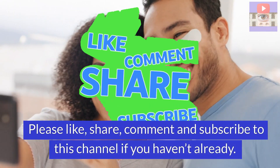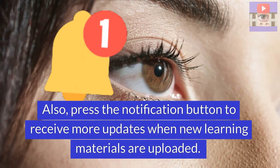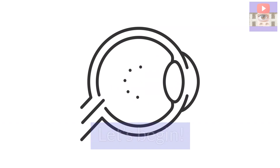Please like, share, comment and subscribe to this channel if you haven't already. Also, press the notification button to receive more updates when new learning materials are uploaded. Let's begin.